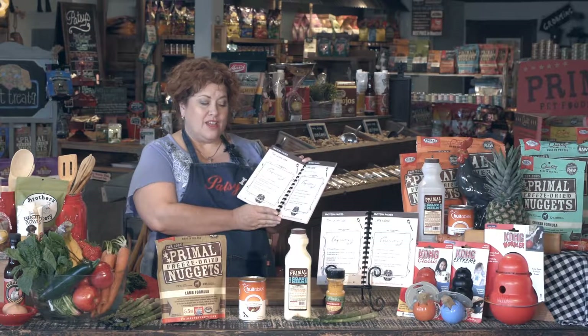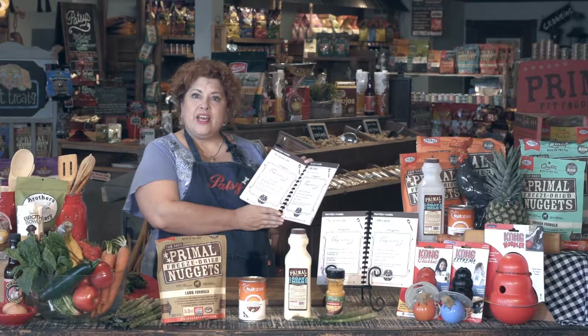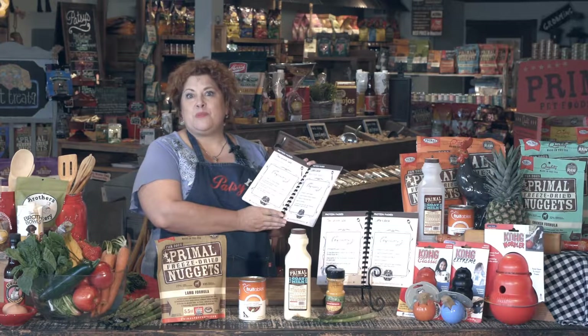Today we're going to be making the lamb kabob. We're going to start out with one of the primal freeze-dried lamb nuggets, a quarter cup of the fruitables canned pumpkin, three tablespoons of primal goat milk, a dash of turmeric, and we're going to seal each end with an asparagus stalk.